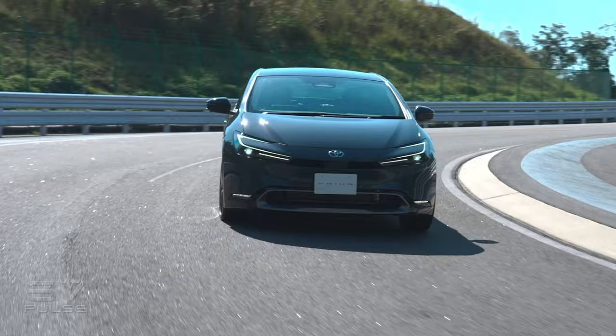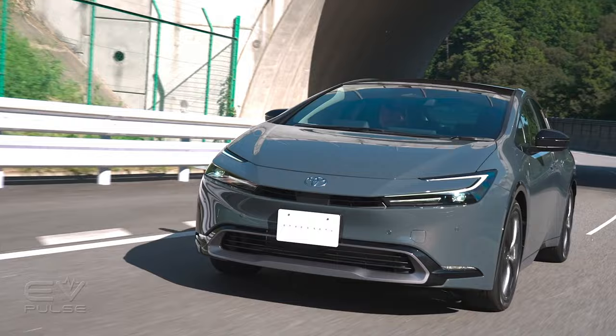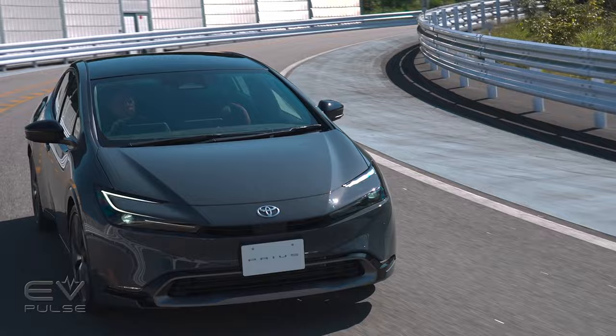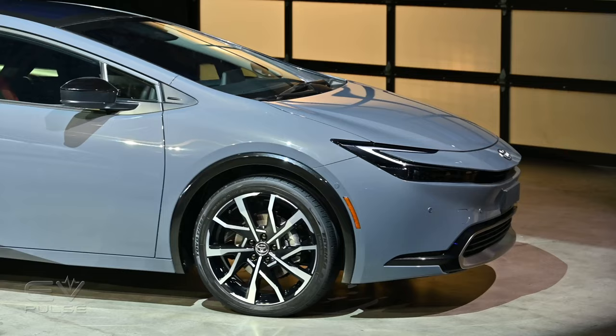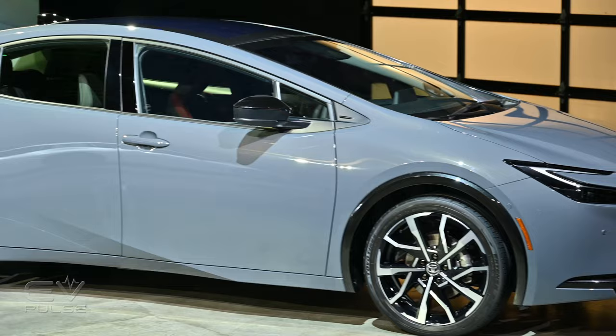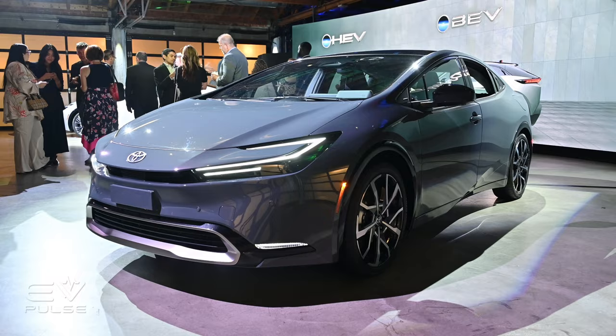The all-wheel drive Prius has 196 horsepower and can hit mile-a-minute speeds in 7 seconds flat. Toyota estimates a front-wheel drive LE model will return 57 MPG combined, which is a whopper of a number. The plug-in Prius Prime's powertrain is basically the same as the standard models, though the battery is appreciably larger, meaning the car's electric-only range has increased by more than 50%, going from 25 miles to maybe 40 or more.